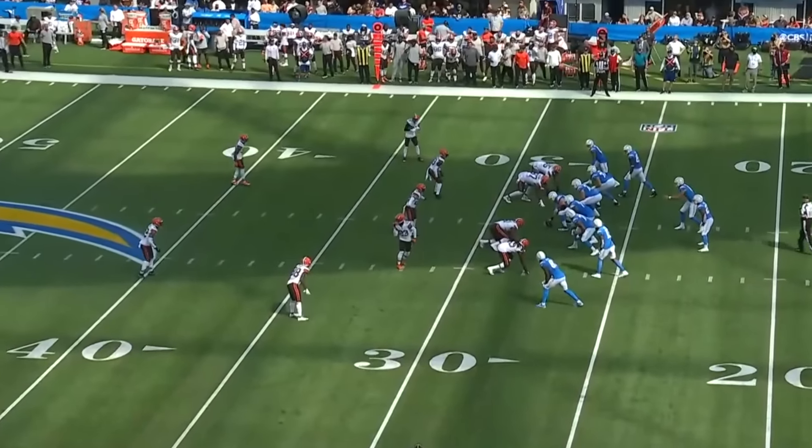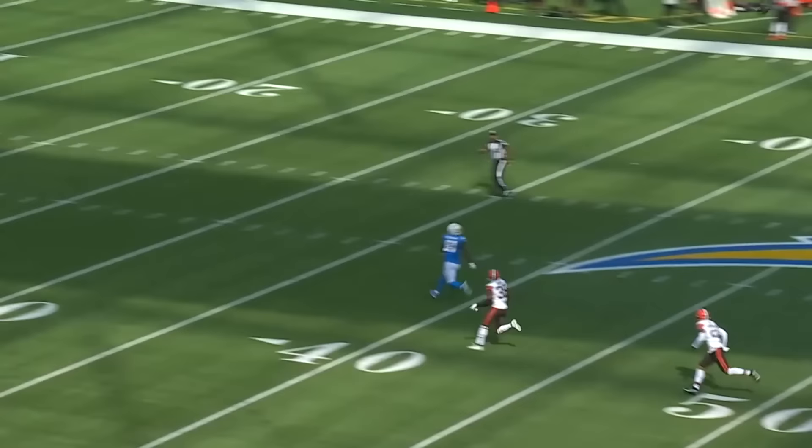And today, the Chargers led the NFL in drops with 11 drops. That was really more of just a good defense. He's got Williams deep on third and ten. You can kiss him goodbye.